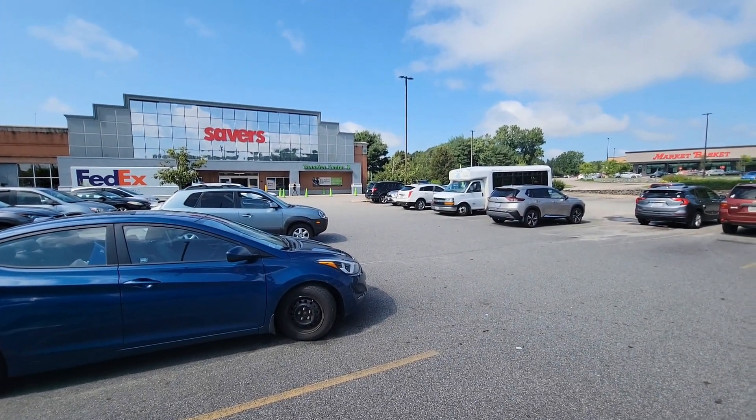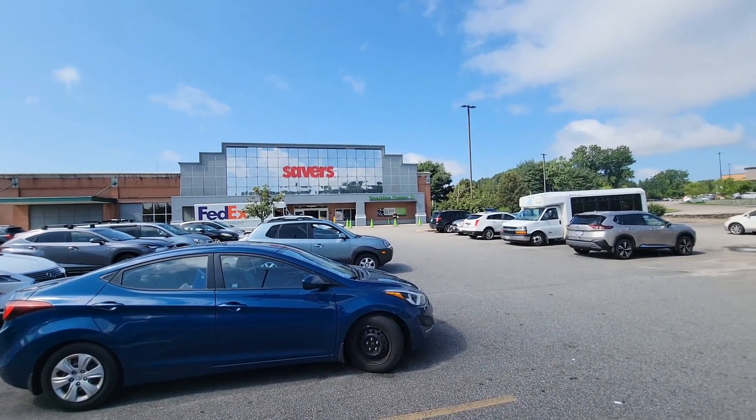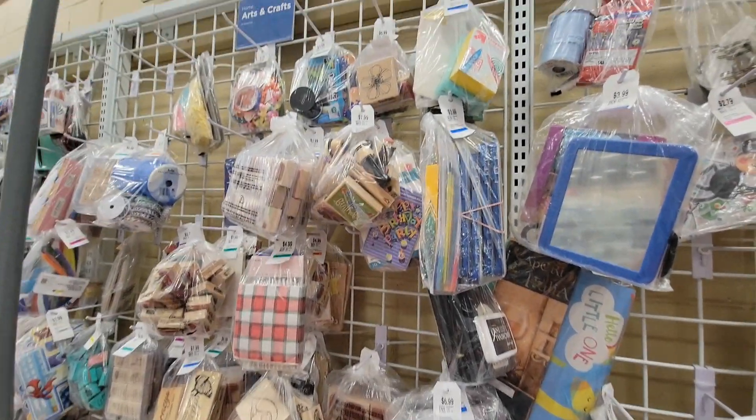Now I'm at Savers in Warwick. I'm going to check it out. I just donated something, so I have a 20% coupon. Let's see if I can find anything.